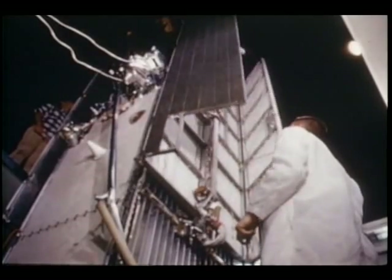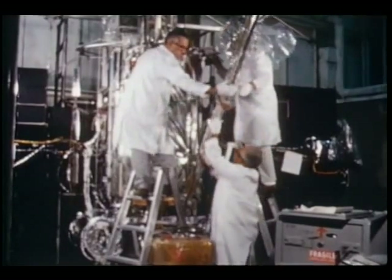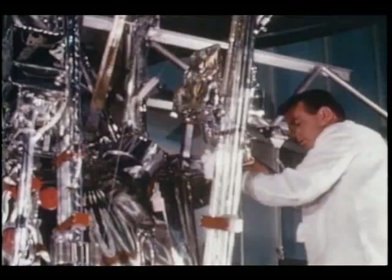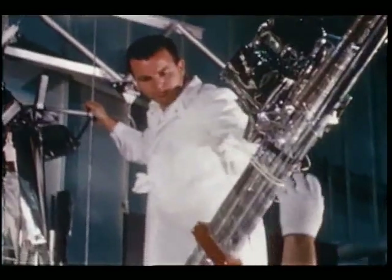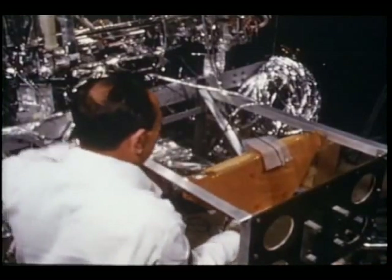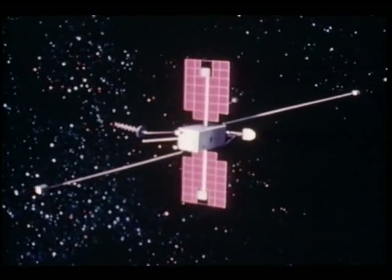Three observatory-type spacecraft were launched during the year. This is OGO, the Orbiting Geophysical Observatory. In addition to giving scientists a better understanding of interplanetary and galactic space, OGO's many experiment hours of data may eventually unlock some of the mysteries of the Earth's environment.